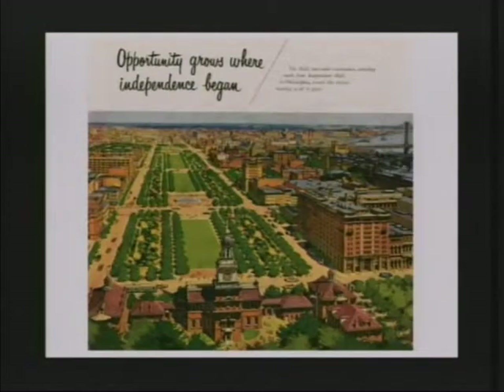I always like to end with this ad that I found, which I think really typifies Philadelphia and what's going on in the city.